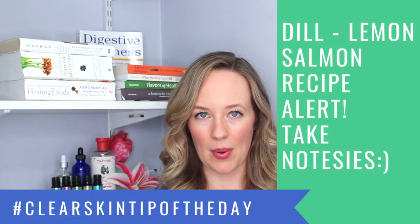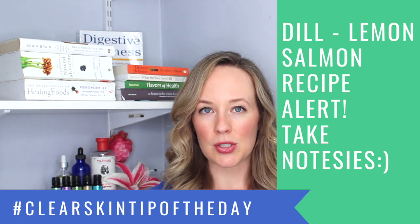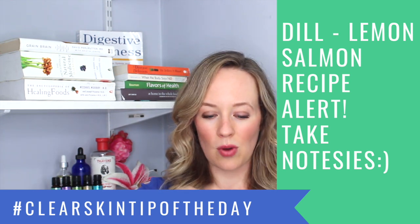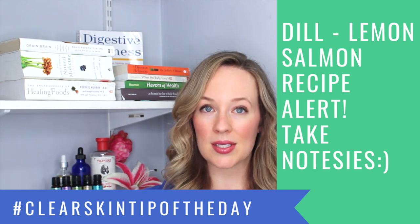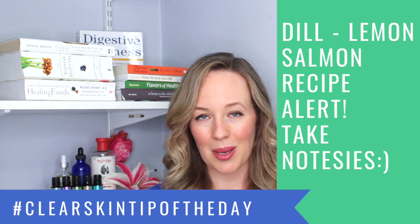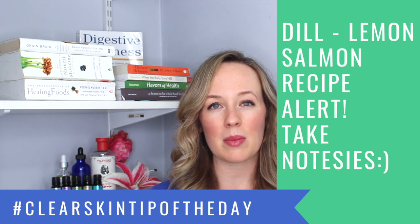Here's my favorite recipe — the clear skin tip of the day when it comes to salmon. I take wax paper, which you can buy at any grocery store, place the salmon in the middle, squeeze a bunch of lemon juice on top, and then drop a bunch of dill — like the herb dill. Then I wrap the salmon tightly so it's enclosed in the wax paper and put it in the oven at 400 degrees Fahrenheit for about 15 minutes.